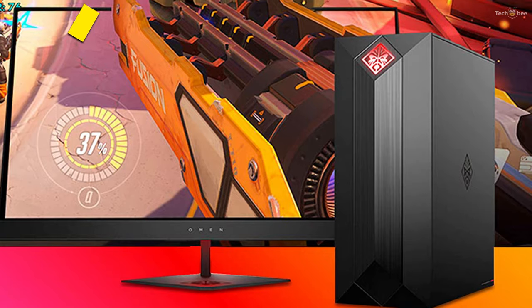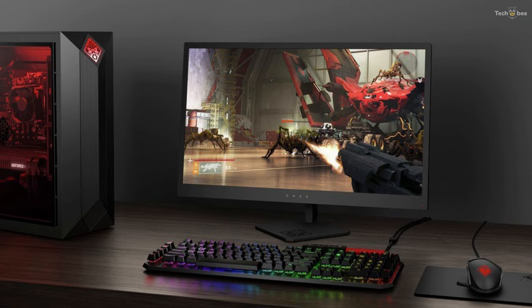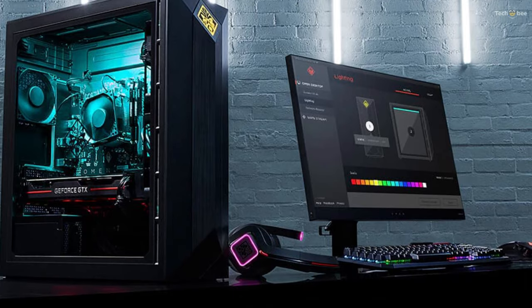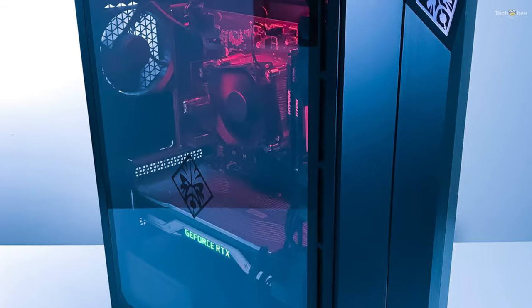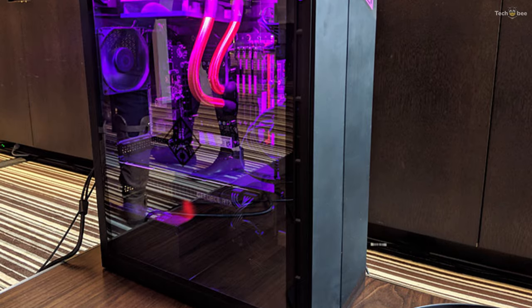One awesome thing about this Omen Obelisk configuration is that it features the Nvidia GeForce RTX 2080. Simply put, it's a powerhouse capable of running any processor-hungry, graphics-heavy, triple-A games seamlessly so that your gaming experience is completely immersive. That applies to similarly demanding applications like video editing programs.